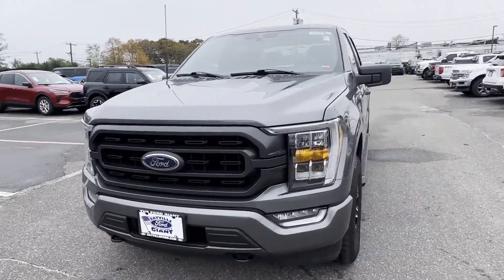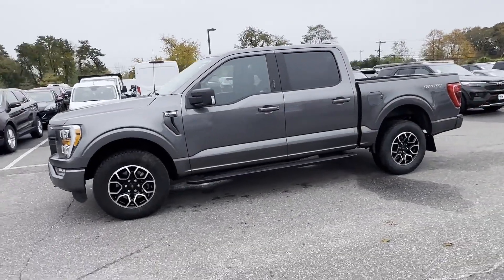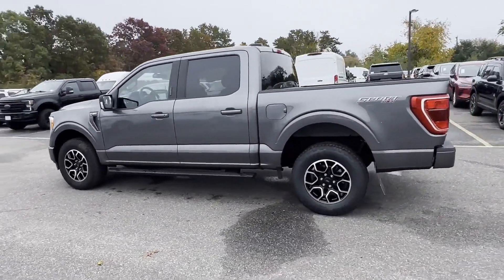2021 Ford F-150. With less than 25,000 miles on the odometer, this pickup truck offers two full rows of seating for premium comfort.